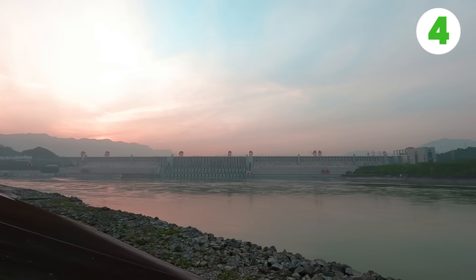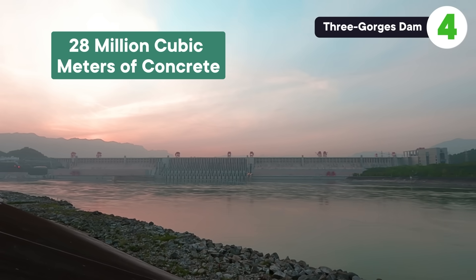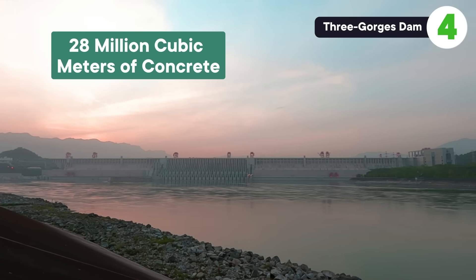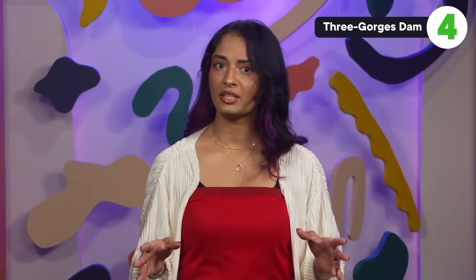We already have finished examples to show how massive structures can affect the environment around them. China's Three Gorges Dam contains roughly 28 million cubic meters of concrete. With a little back-of-the-envelope math, the concrete alone would clock in at around 67 million metric tons — and that's not taking into account all the steel and machinery inside.